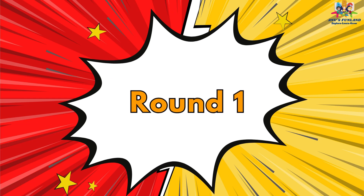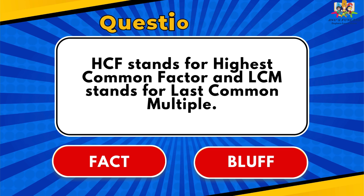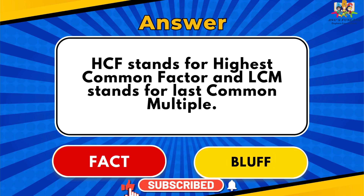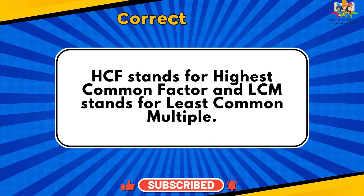Round 1. Question number 1: HCF stands for Highest Common Factor and LCM stands for Last Common Multiple. The answer is Bluff. Correct answer.